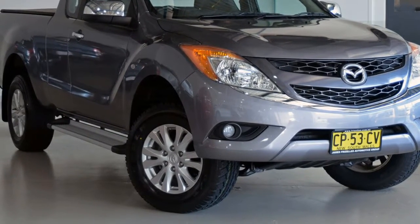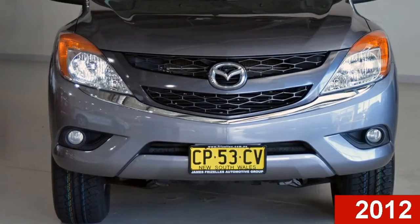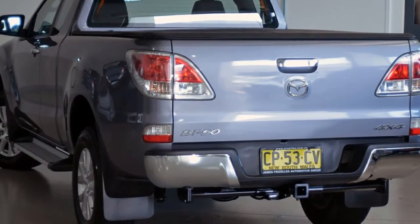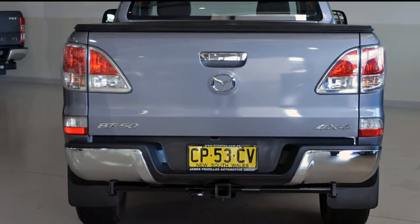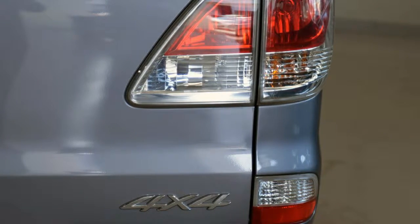Imagine yourself in this 2012 Mazda VT50. This VT50 has a reliable 3.2 litre engine that gives you more control with its manual transmission. The attractive grey exterior is complemented by its stylish interior.